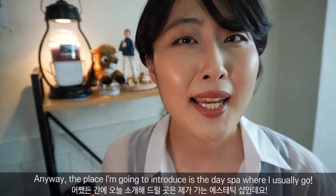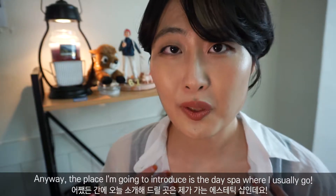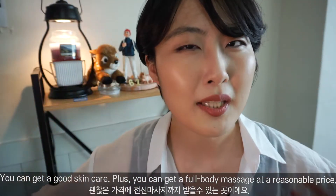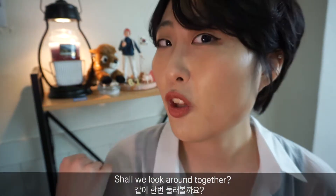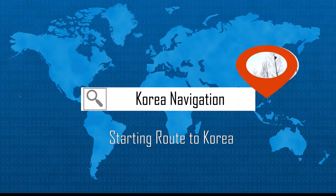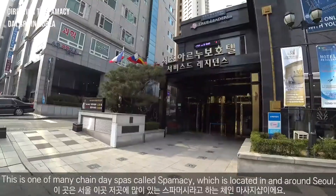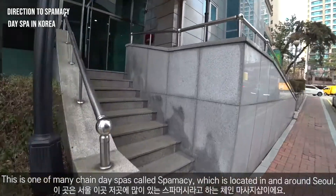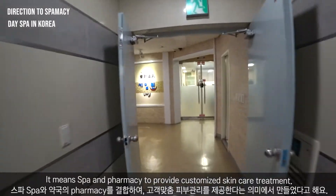Anyway, the place I'm going to introduce you is the day spa where I usually go. You can get good skin care plus a full body massage at a reasonable price. This is one of the main chain day spas called Spamash, which is located in and around Seoul. It means spa and pharmacy, to provide customized skin care treatment.